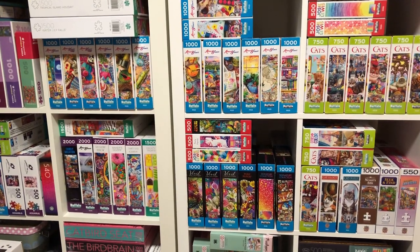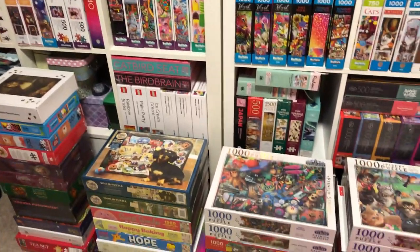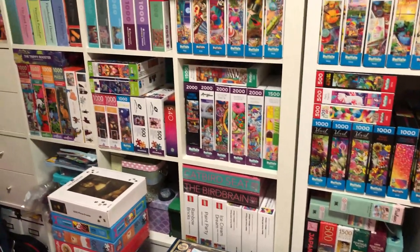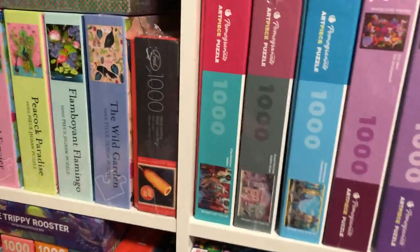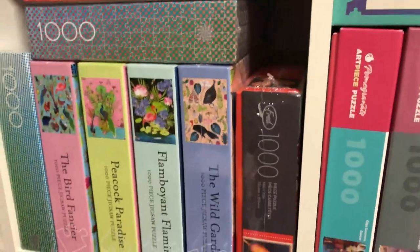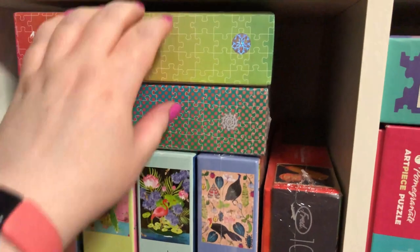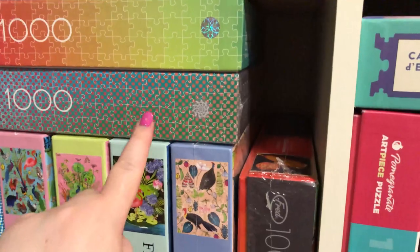So if you thought the other shelves had a lot of puzzles... yeah. I think someone — me — has a bit of a puzzle problem. So I guess just start over here. There's not that many in each of these — I think these are just one layer deep. Here I've got the Playbac ones: one's Halftone, one is something, one's Lenticular, and one's something else — a vibrating puzzle, I think — that'll mess up my eyes.